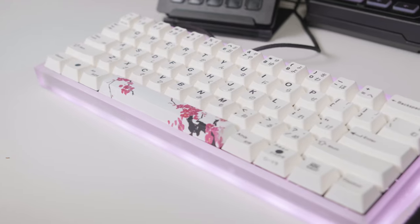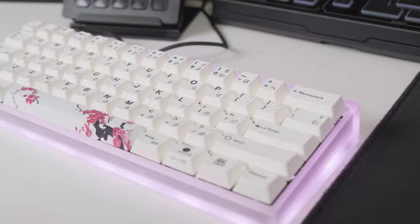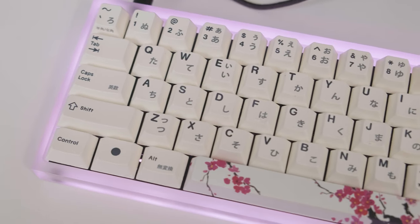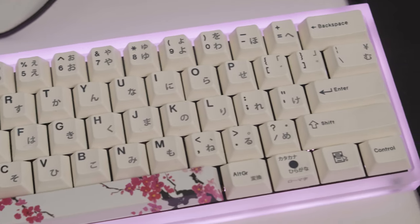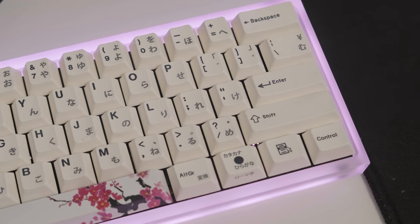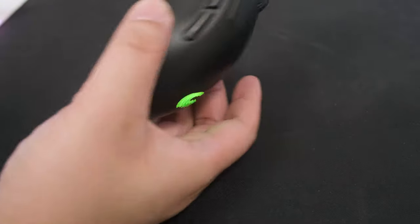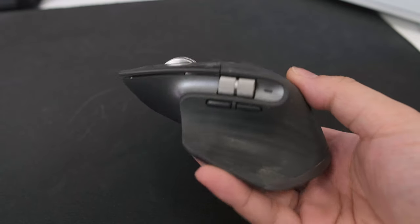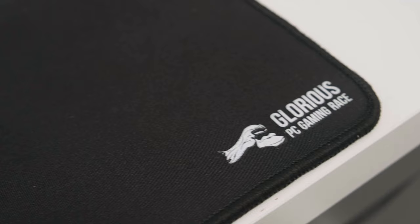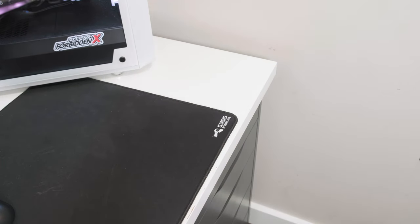For my keyboard, it's a custom mechanical keyboard that I recently built — the Tofu 60 with a DZ60 PCB and an aluminum plate. For the switches I'm using the Gateron Black Ink V2s and they're lubed with Krytox 205 G0. For my mouse I'm currently using the G Pro Wireless for gaming and for work I use the Logitech MX Master 3. I am still also using the Glorious XL mousepad and haven't had any issues with it.